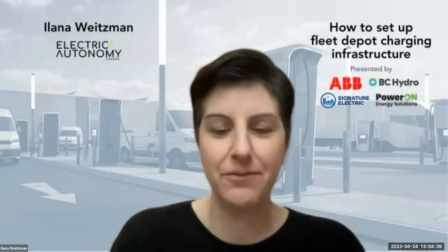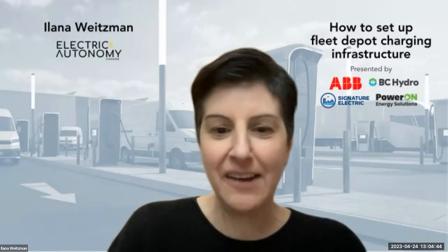Thank you, Nino. I want to share that this webinar series has emerged from our work at the EV Fleets Knowledge Hub, Electric Autonomy Canada's online course for fleet pros who want to take the first steps towards electrifying their fleets. If you haven't already, I encourage you to check it out after our session today at evfleets.ca — and signing up is completely free.